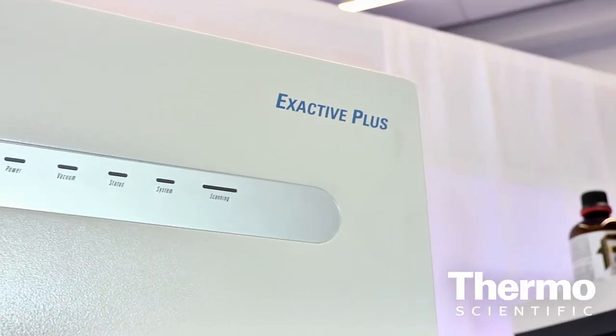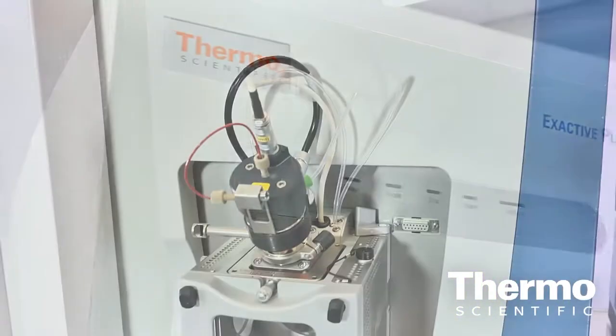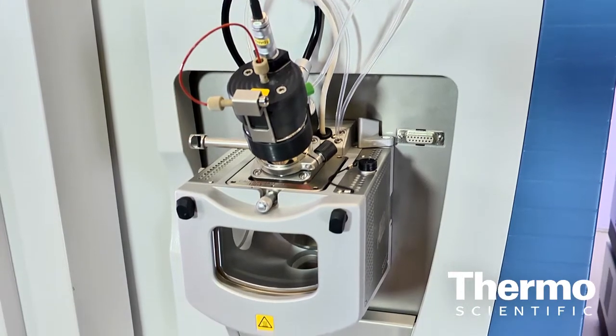Tell us about some of the key features that customers are really delighted about. With this instrument we have advanced signal processing, which improves the scanning speed as well as the resolution of the instrument. We've extended the mass range up to 6,000 to be able to analyze intact proteins at a very high mass-to-charge ratio. And it is also on-site upgradeable to Q-X-Activ.